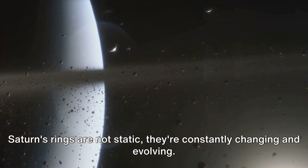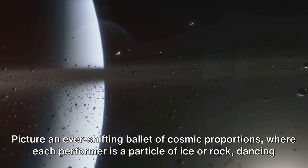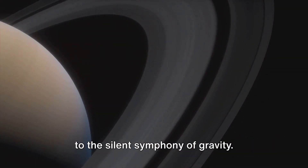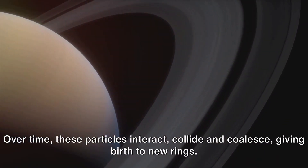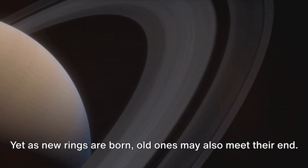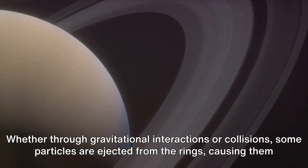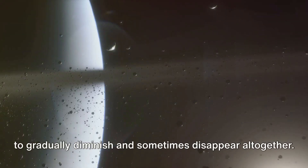Saturn's rings are not static — they're constantly changing and evolving. Picture an ever-shifting ballet of cosmic proportions, where each performer is a particle of ice or rock, dancing to the silent symphony of gravity. Over time, these particles interact, collide and coalesce, giving birth to new rings. Yet, as new rings are born, old ones may also meet their end — whether through gravitational interactions or collisions, some particles are ejected from the rings, causing them to gradually diminish and sometimes disappear altogether.